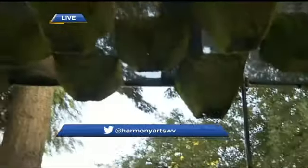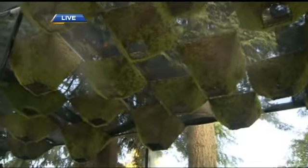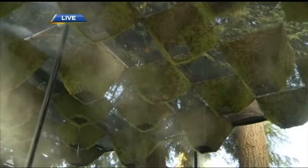This mist that it keeps giving — it's not enough to make you wet the way rain would, but here it comes right now, it just cools you off beautifully. Harmony Arts Festival on through Sunday.